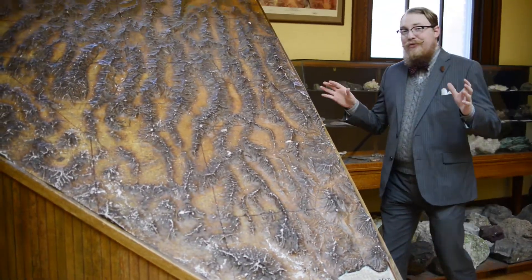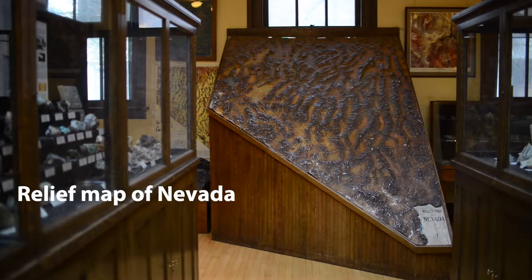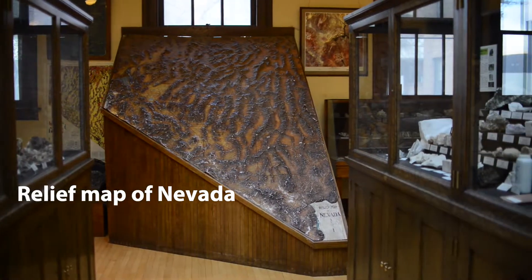This is one of my favorite objects in the museum. This is a relief map of Nevada that was made in 1915 to represent Nevada at the Pan Pacific World's Fair in San Francisco.